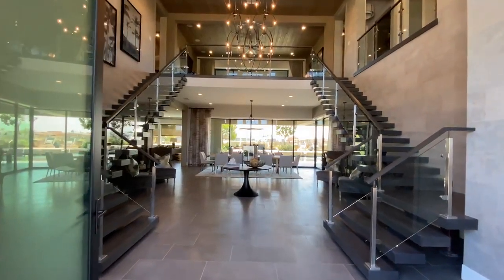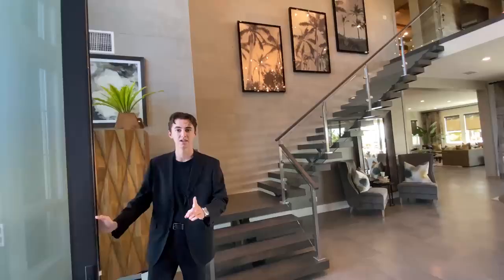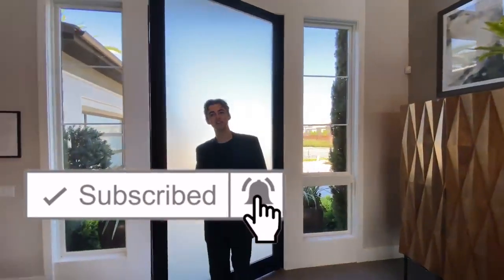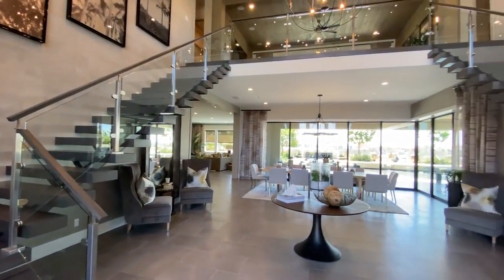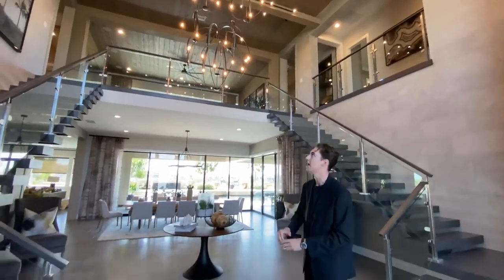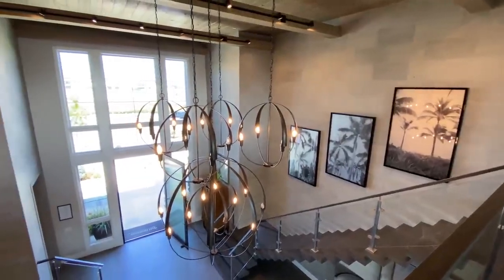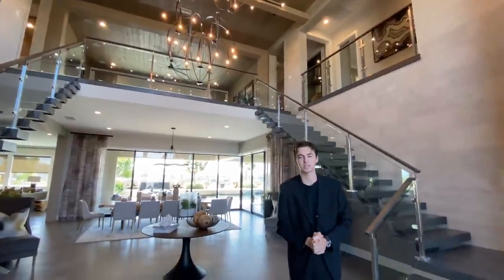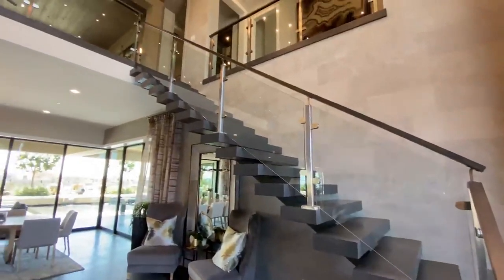We've got a lot of house to tour today, so please stick around. Also, subscribe, like the video, and comment — you're helping out the channel. When you first walk into this insane mansion, those are probably 25-foot tall ceilings, which are absolutely phenomenal. You've got this contemporary solar system design on your chandelier, which really ties that modern look together. And then of course you've got the modern floating staircases with glass railing.